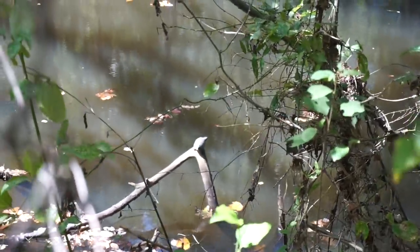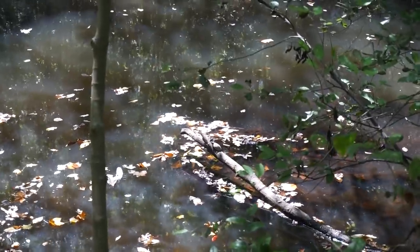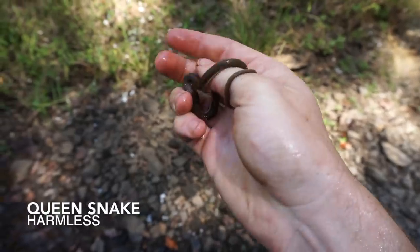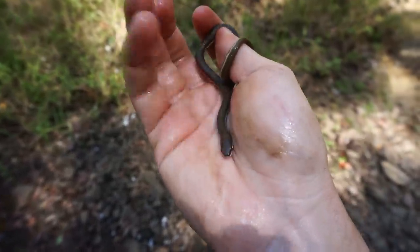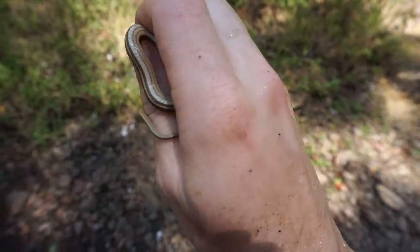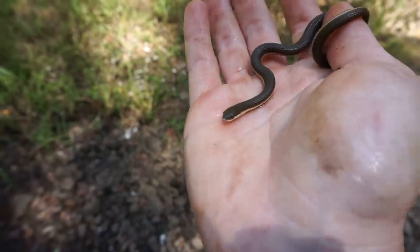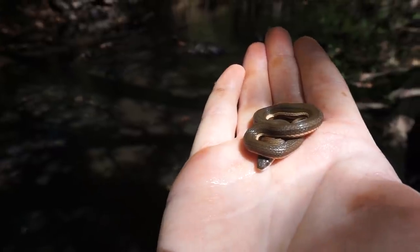We've got baby loggerheads, adult loggerheads, mating loggerheads, and even basking loggerheads — it's just the loggerheadiest day of all time! I just flipped a neonate queen snake — that's pretty neat, first baby one of these I've seen in a while. It was under a rock right on the edge of this bank. Always nice to see one of these. Newly born queen snake — I'll let this guy go and keep herping.